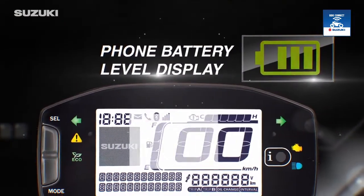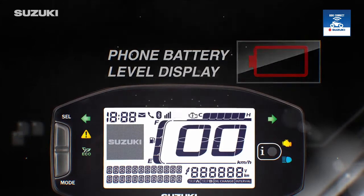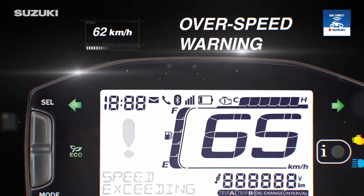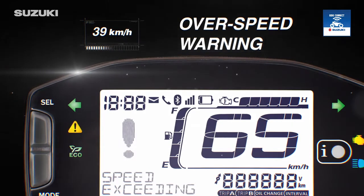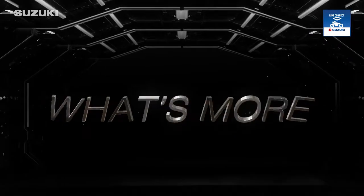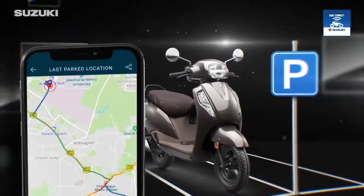The phone battery level display alerts you so that you never run out of power. The overspeed warning feature lets you set the desired speed limit on your Suzuki Ride Connect app and get alerted instantly whenever you exceed that limit.